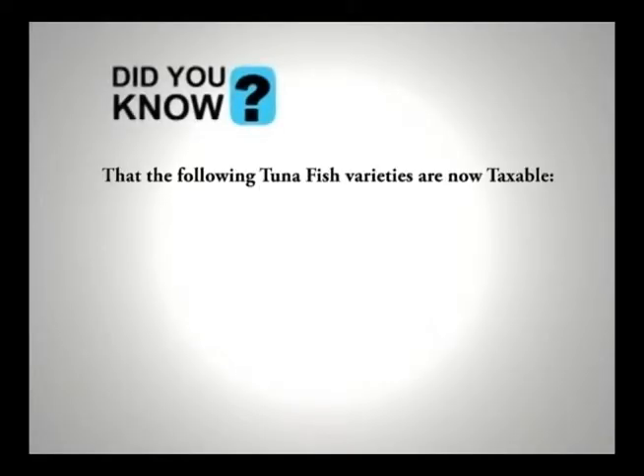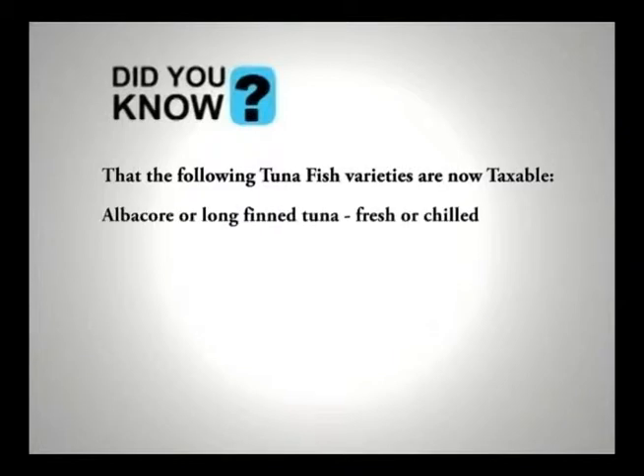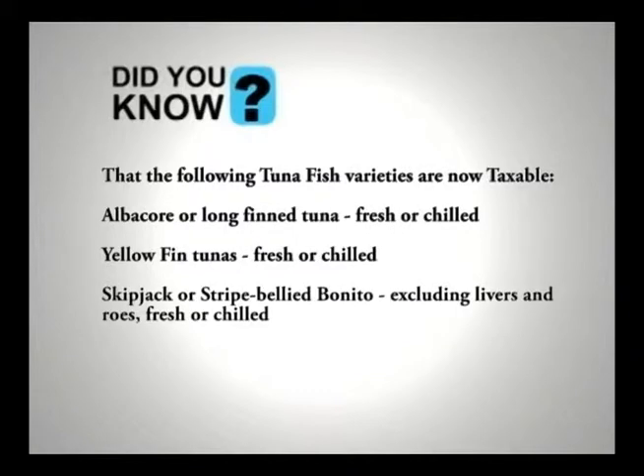Did you know that the following tuna fish varieties are now taxable: albacore or long fin tuna fresh or chilled, yellowfin tuna fresh or chilled, skipjack or striped belly bonito excluding livers and roes fresh or chilled, big eye tuna fresh or chilled.